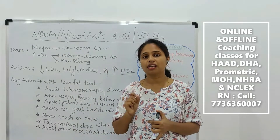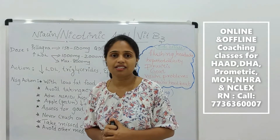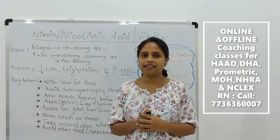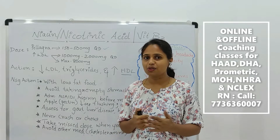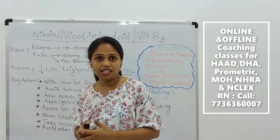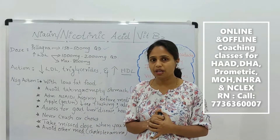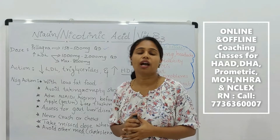For your international nursing licensing exam, you may get 3 or 4 questions from nicotinic acid. So we will discuss what is this nicotinic acid, what is the dosage, what are the side effects, and what all things you have to remember.